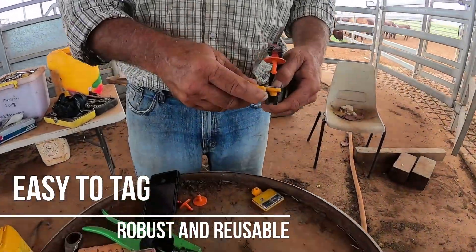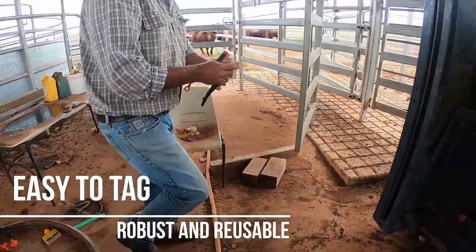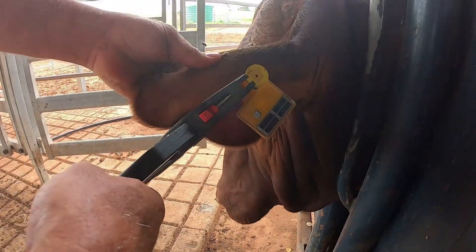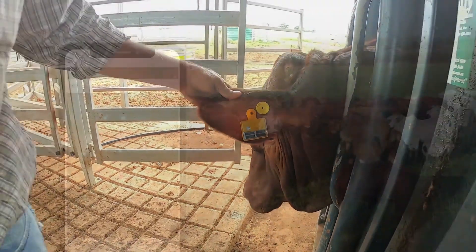With the help of movement GPS ear tags, cattle farmers can now protect their cattle from theft. They are easy to tag, robust, reusable, and weigh just 30 grams.